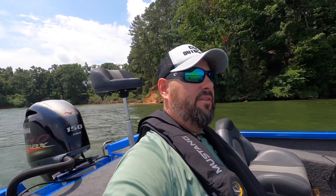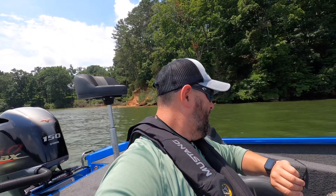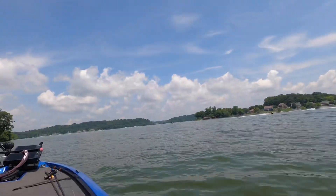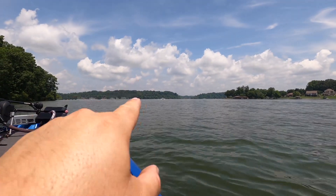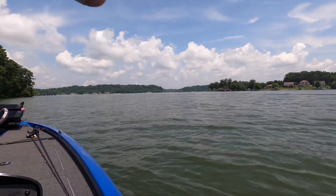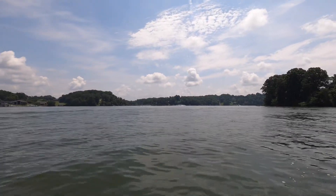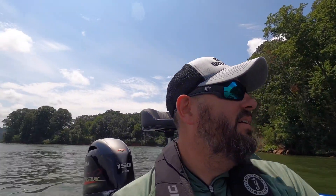We're out here on Fort Loudon on the 4th of July, and it's probably 12:21. We have all kinds of boats out here. We got these big waves — look at that wave runner, he went airborne. A lot of big waves out here, a lot of boat traffic coming. But I'm impressed with the rideability of this boat.